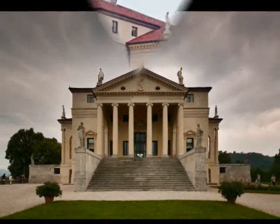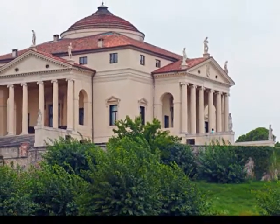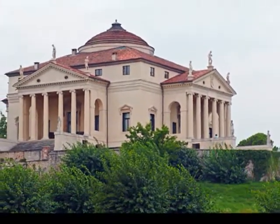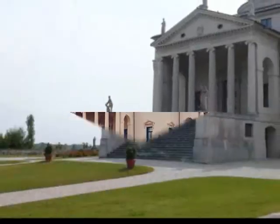Villa Rotunda, also known as Villa Americo Capra, is located in Vincenza, Northern Italy. It was designed by architect Andrea Palladio, who was considered the most influential architect during the history of Western architecture.